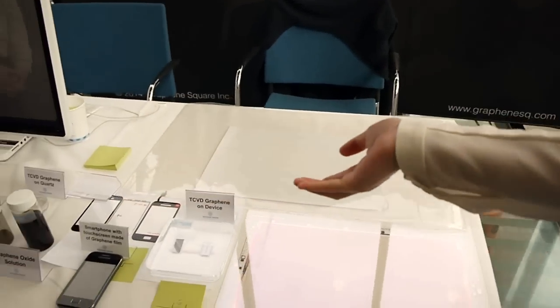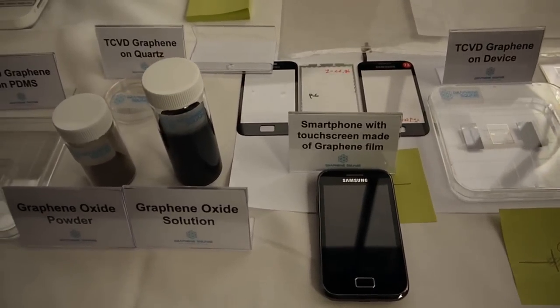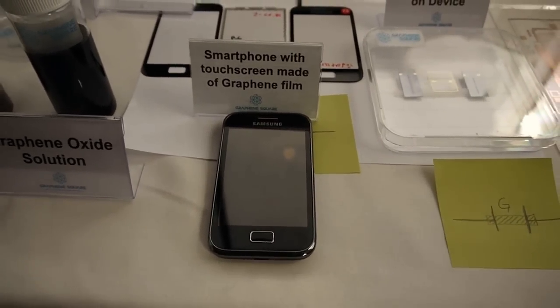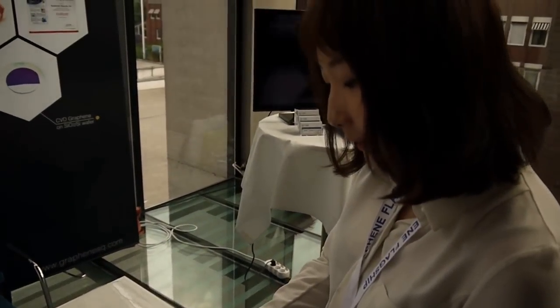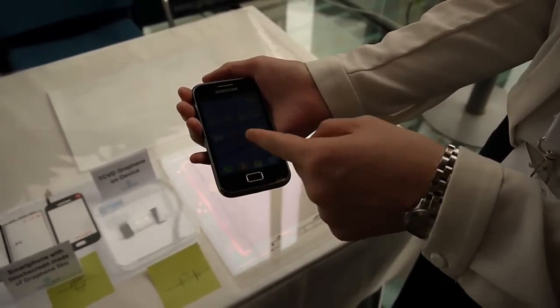Our main focus is various kinds of graphene films, as well as a CVD system. Here are our various kinds of samples, and this one is a smartphone. Actually, it was a result of cooperation with Samsung TechWin. In this smartphone, you can see it operates very well — it's like a normal smartphone. Actually, the graphene film is on the touch screen.